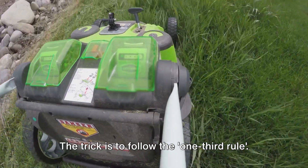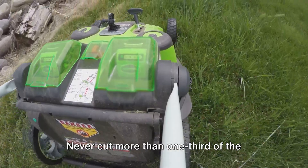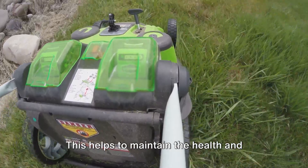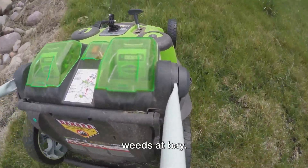The trick is to follow the one-third rule. Never cut more than one-third of the grass blade at a time. This helps to maintain the health and vigor of your lawn and keeps those pesky weeds at bay.